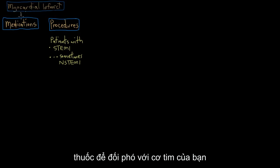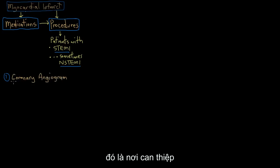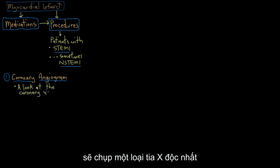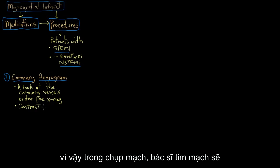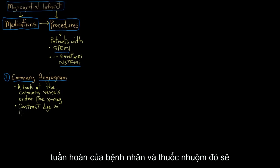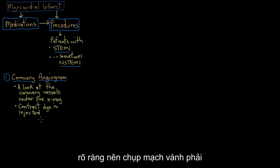Once you've been given some medications to deal with your myocardial infarct, the first thing that happens from an interventional point of view is you'll get a coronary angiogram done. This is where an interventional cardiologist, a specialized heart doctor, will take a unique type of x-ray of your heart's blood vessels. On a normal x-ray you can't really see blood vessels, so in an angiogram the cardiologist injects a special type of dye into the patient's circulation to help see the blood vessels of the heart really clearly.